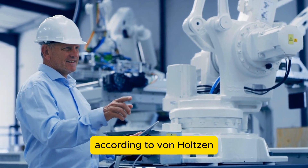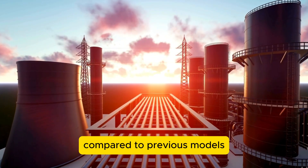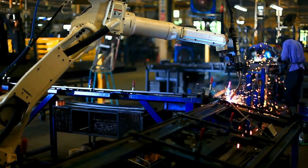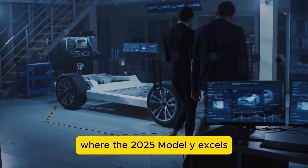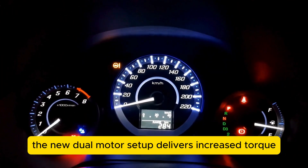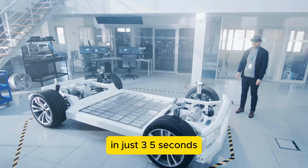According to von Holtazen, the production of the 2025 Model Y will generate 30% less carbon emissions compared to previous models. This is achieved through the use of renewable energy in Tesla's gigafactories and more efficient use of resources. Performance is another area where the 2025 Model Y excels. Von Holtazen highlighted improvements in both acceleration and handling — the new dual-motor setup delivers increased torque, enabling the Model Y to accelerate from 0 to 60 miles per hour in just 3.5 seconds.